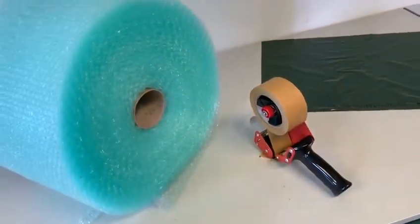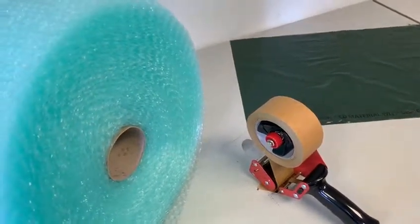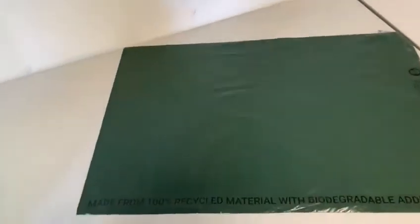Combine that also with paper tape — heavy duty paper tape that we are now using for all parcel securing. And thirdly, biodegradable polylopes that are made from recycled plastics.